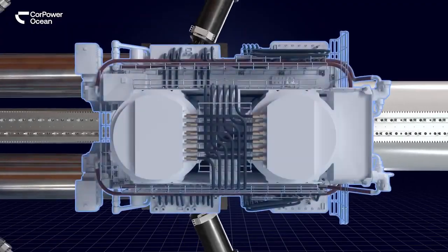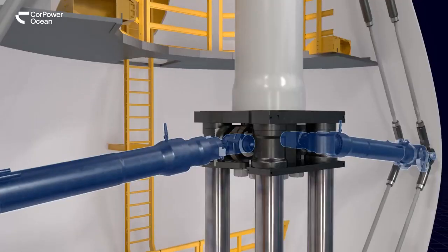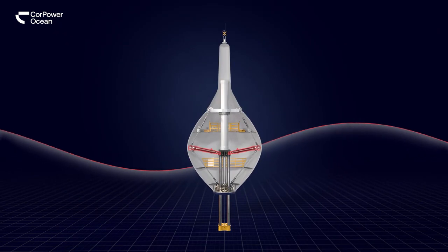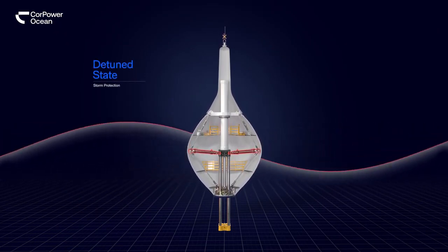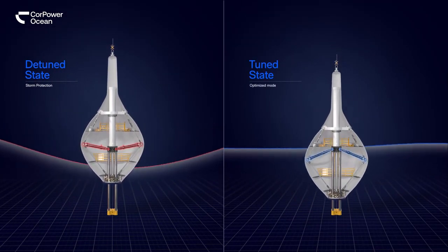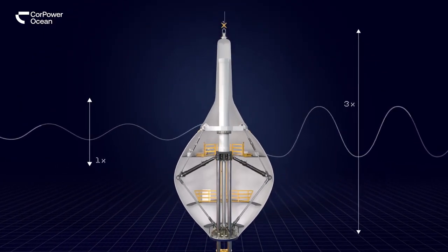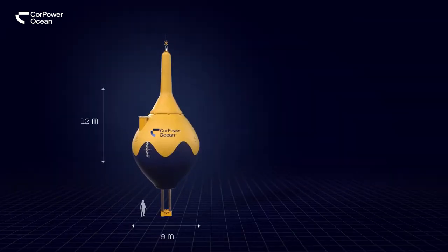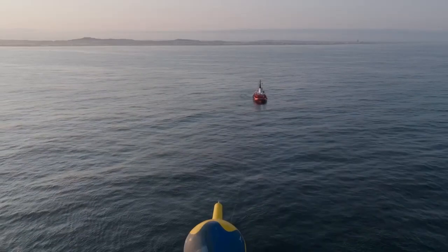The device has already successfully passed tests, and the deployment of the farm in the ocean is planned for the end of this year. The C4 wave energy converter (WEC) uses a buoy that sways back and forth with the waves, driving a generator to produce electricity. COR Power claims the C4 can minimize costly maintenance and survive extreme conditions. The resumed C4 testing will allow COR Power to validate and optimize the performance of their wave energy converter design.